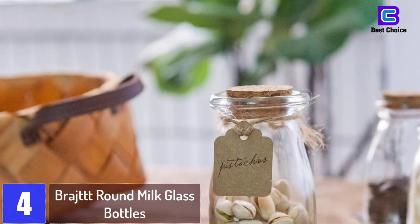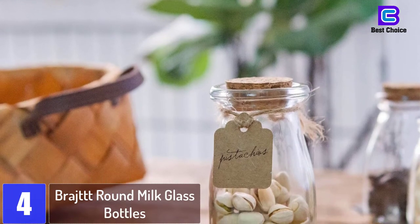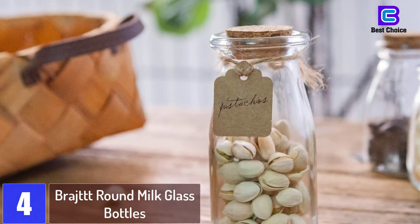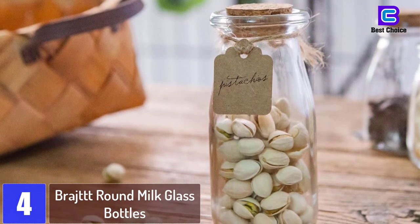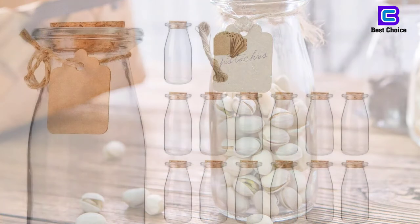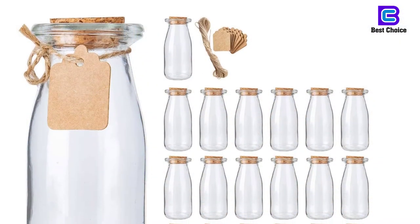At number 4: Bright Round Milk Glass Bottles. These small glass milk bottles from Bright feature a beautiful design. The little round jars have a volume of 7 ounces and come with a natural cork lid. The paper tags and strings fit the colors of the cork lid and let you label the contents of your bottle.